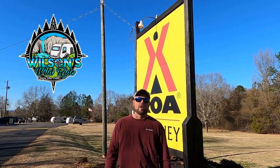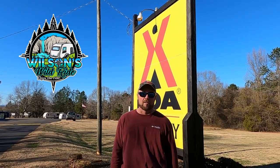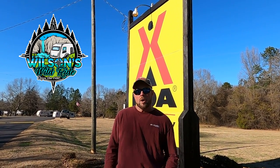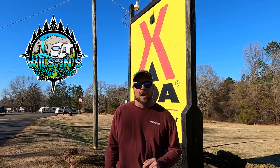Welcome to Wilson's Wild Ride where we do everything RV and travel. If these things interest you, please subscribe and hit that notification so you never miss a beat. Today we're going to go over the three types of KOA campgrounds, the rewards program, and we're going to show you how you can get a free membership.